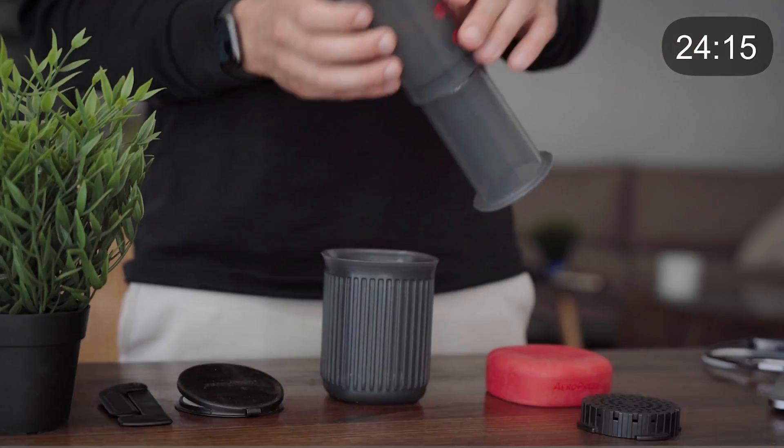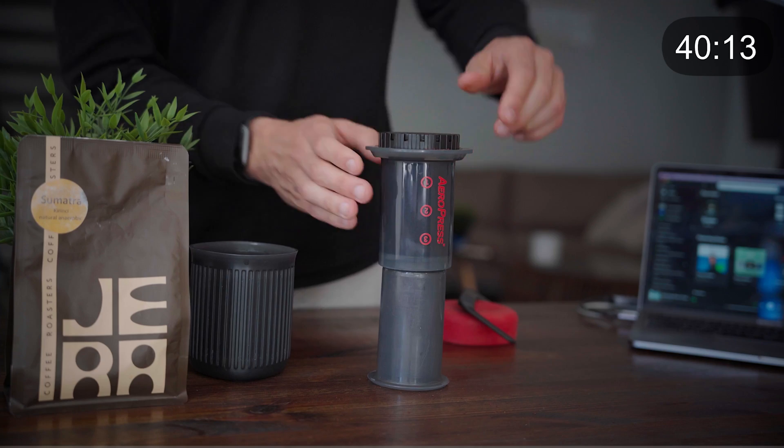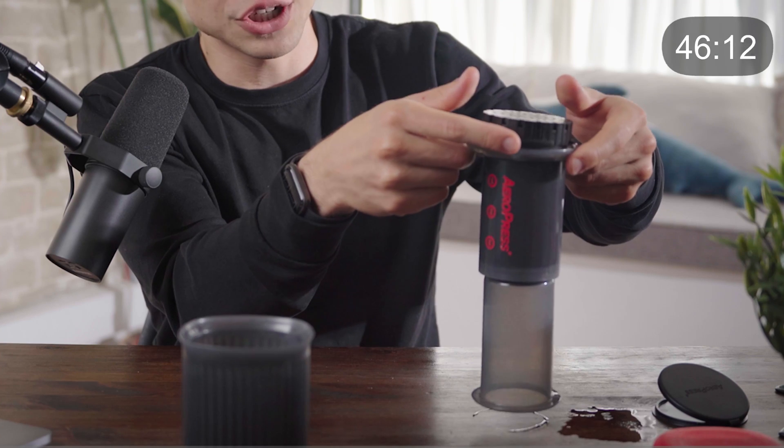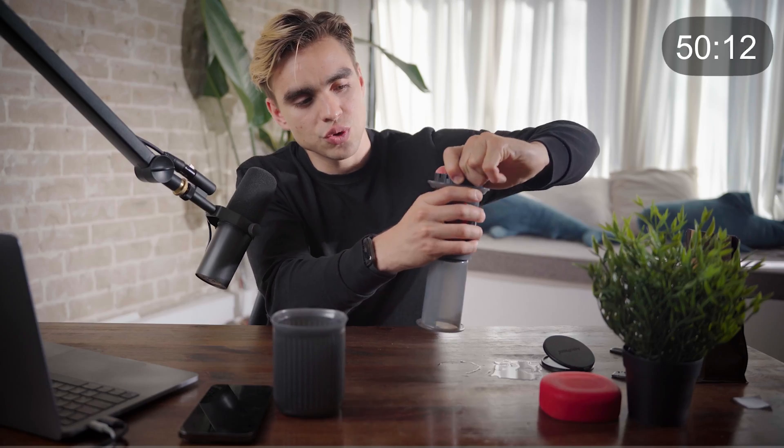That's mainly because the top part and bottom part are very loosely connected, so when they disconnect it spills everywhere — be aware of that. Now here we have the lid and the AeroPress filters. Grab one, put the filter inside the cap, and screw it gently onto the top of the AeroPress. Make sure not to accidentally press the AeroPress — that's how people mess it up.